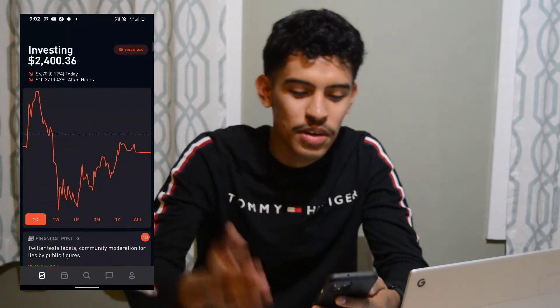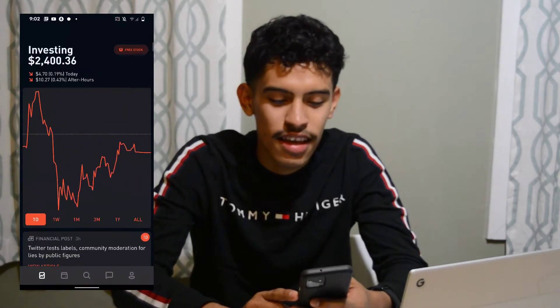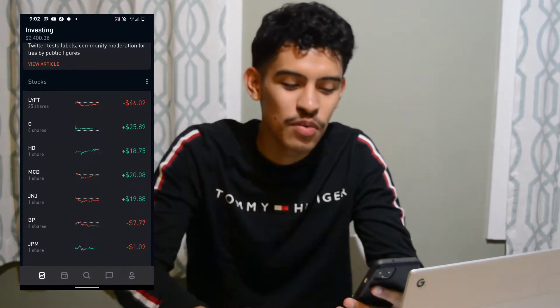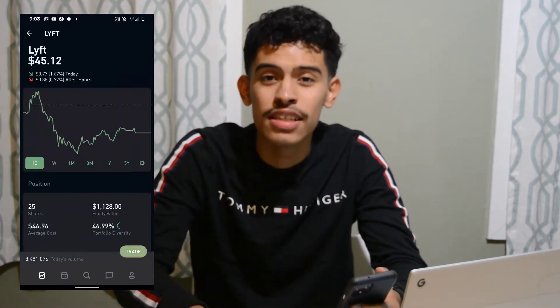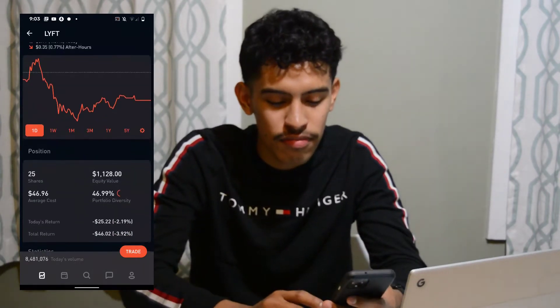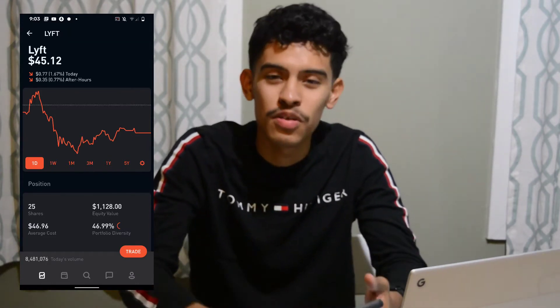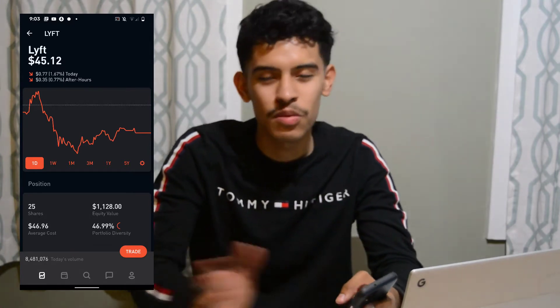We're going to take a look at my Robinhood portfolio first. I'm screen recording and I'll put it on the side while you watch me talk about it. Right now my portfolio is sitting at two thousand four hundred and thirty six dollars. We had a red day today. I do have a swing position and Robinhood Gold, but I don't want to dive into that in this video — that'll be a topic for another time.